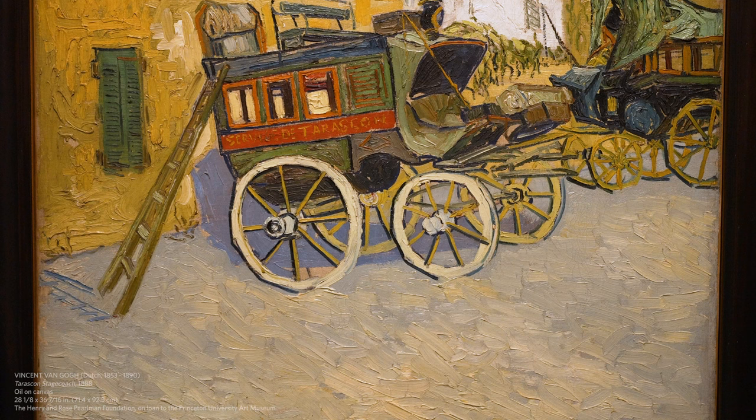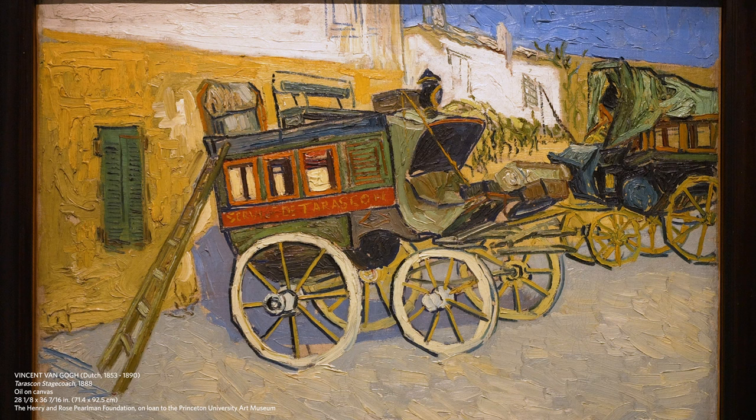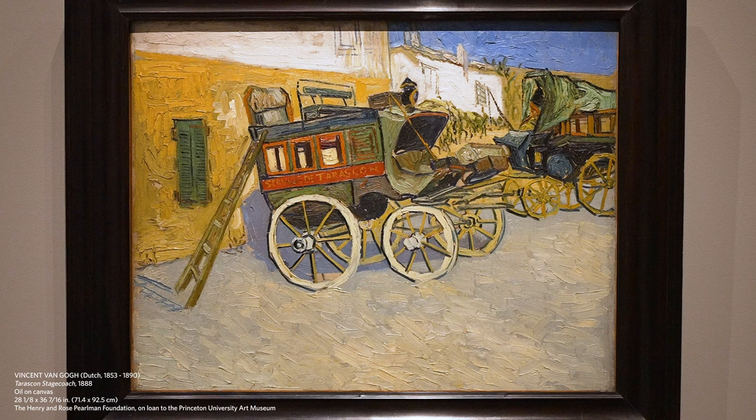He was going to have a visitor — Paul Gauguin — and he wanted to welcome Gauguin and planned to do a painting, this one, to welcome Gauguin and to show off his painterly skills. The work is called Stagecoaches at Tarascon, and 'Tarascon' is the name on the coach here. This was already by that time an old-fashioned mode of transportation.